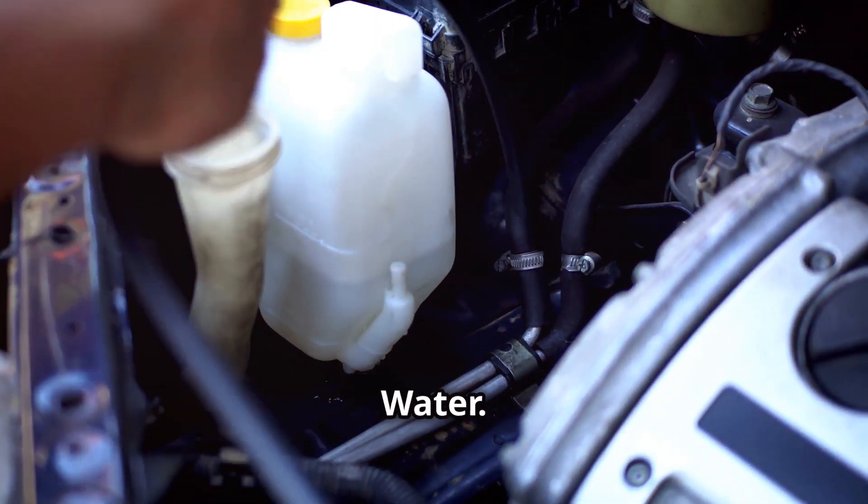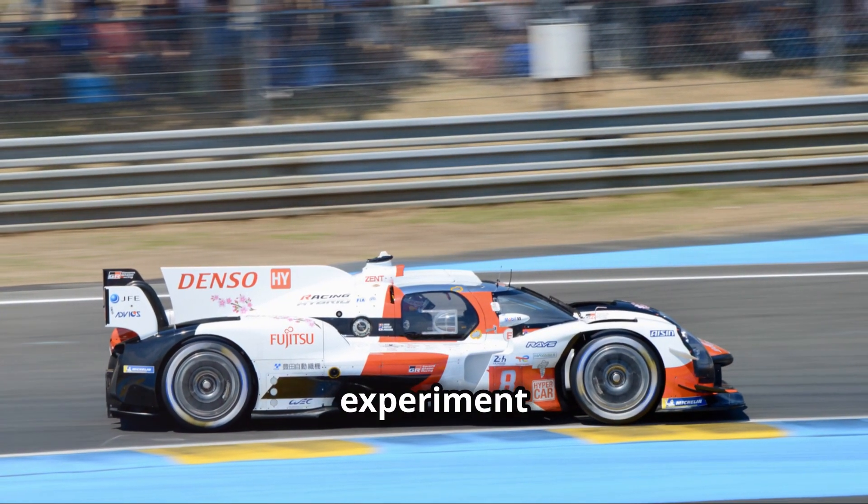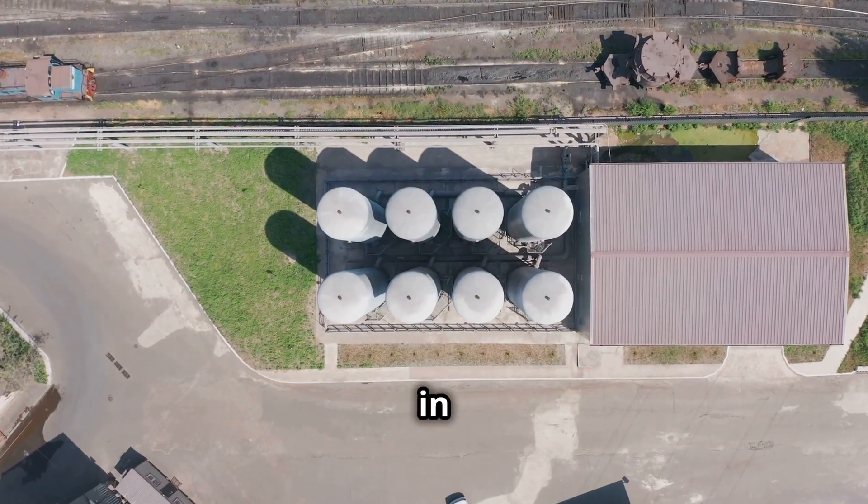Yes, you heard right — water. It's a clever bit of engineering. This isn't just some wacky science experiment. Toyota is serious about hydrogen. They see it as a key player in a greener future.